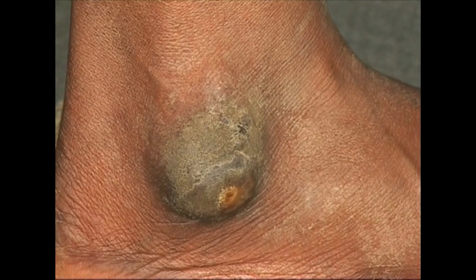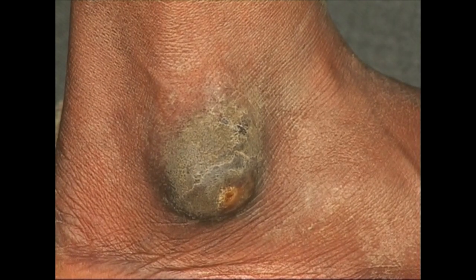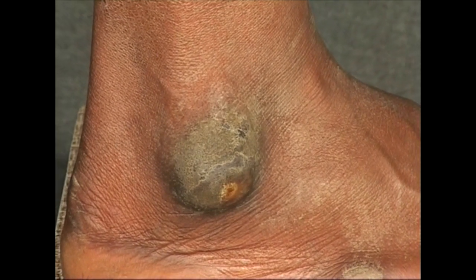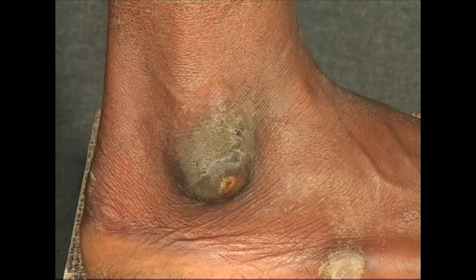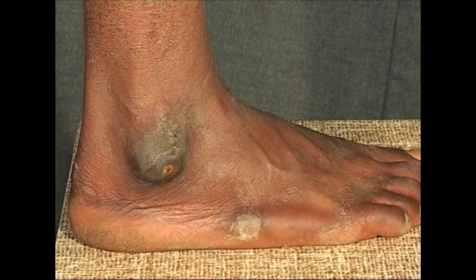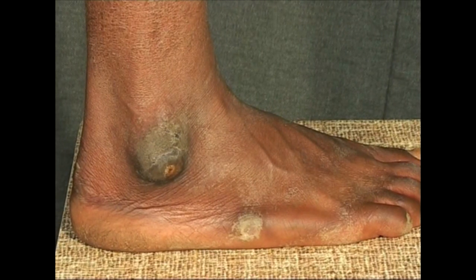Callosity is painless unless complicated. Note the ulceration over this callosity, which will take a very long time to heal. Very often a bursa develops under the callosity. If the bursa or the callosity gets infected, then excision is mandatory.